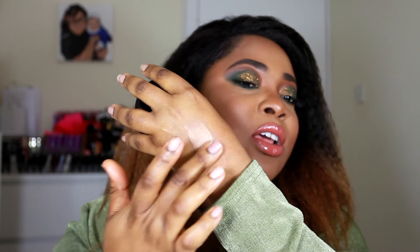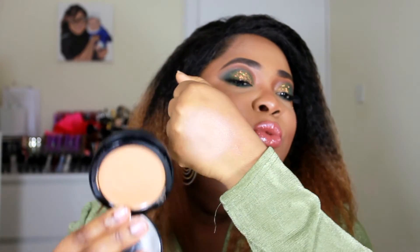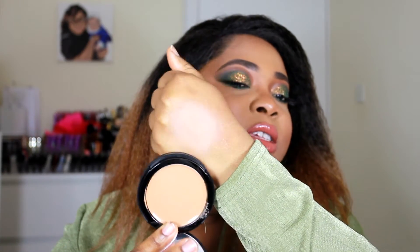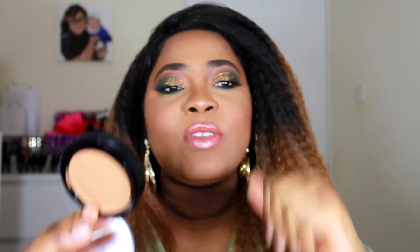If I swatch it on my hand it doesn't transfer as well from the pan. This is what it looks like swatched and this is what it looks like in the pan — absolutely ridiculous. And this product is seven pounds fifty.